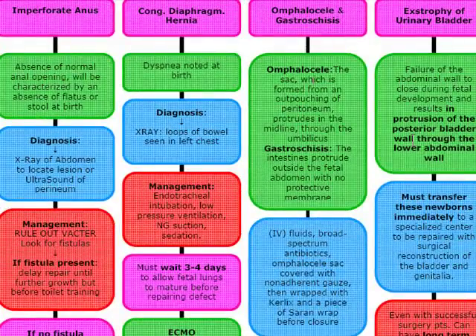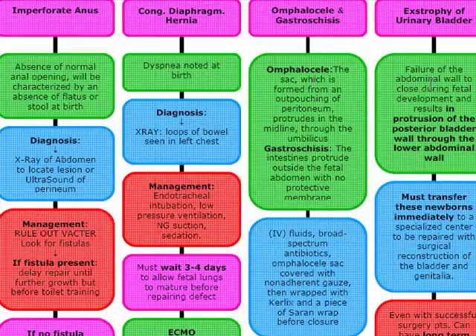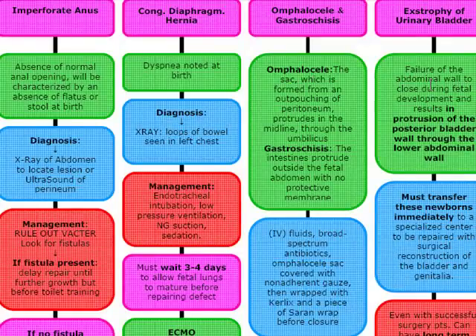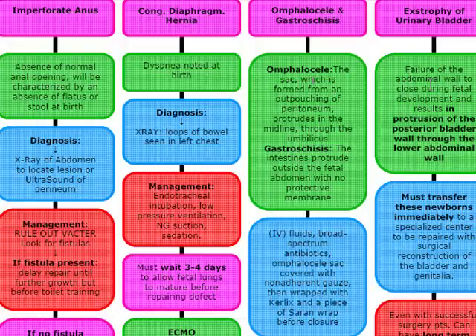The next topic is exstrophy of the urinary bladder. This happens above the pubis and is a failure of the abdominal wall to close during fetal development, resulting in protrusion of the posterior bladder wall through the lower abdominal wall. We must transfer these newborns immediately to a specialized center, and repair has to be done within one to two days of birth. Delayed repairs are not going to work. Even with successful surgery, babies will have long-term problems such as incontinence, urinary reflux, pain, urinary prolapse, and sexual dysfunction.